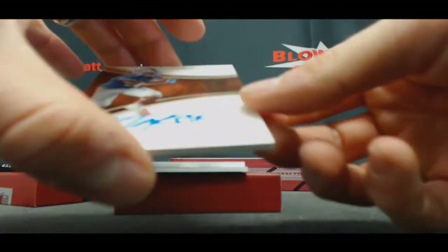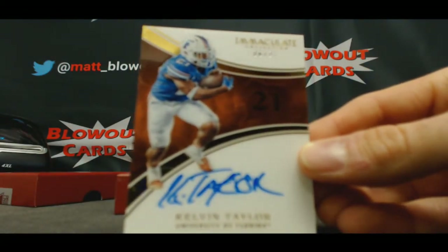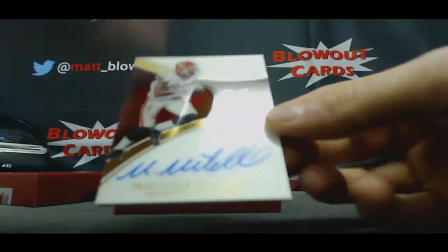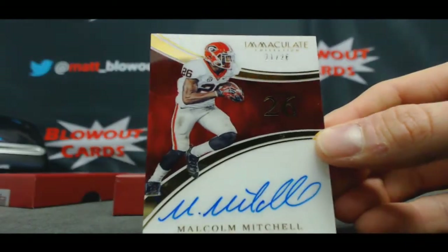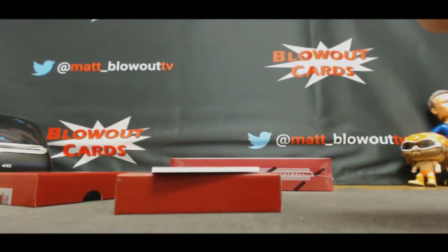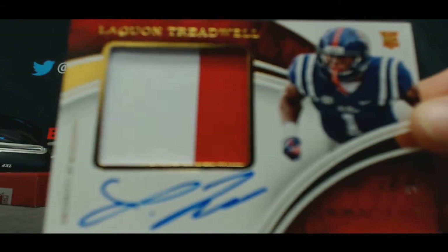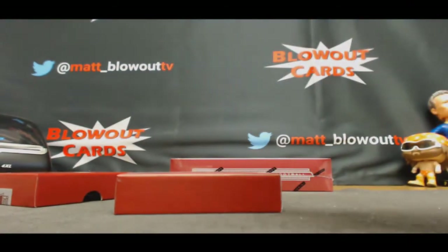Numbered six of 21, Calvin Taylor autograph, to Derek. 21 of 26, nice hit, Malcolm Mitchell, Rainbow Parallel, goes to Bruce Banner. And premium patch autograph, 92 of 99, nice hit JT — Laquan Treadwell, 92 of 99.